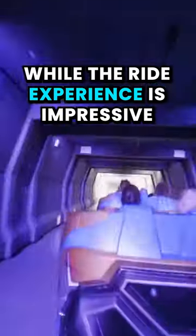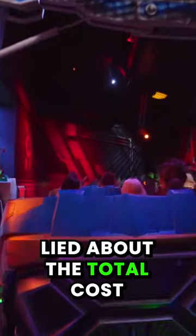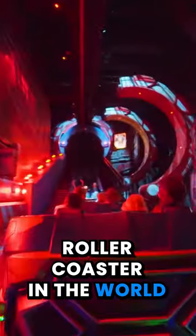Whilst the ride experience is impressive, there is a doubt whether Disney lied about the total cost to take the top spot of most expensive roller coaster in the world.